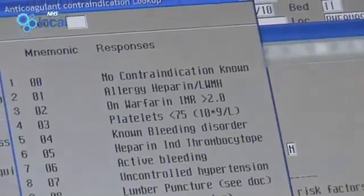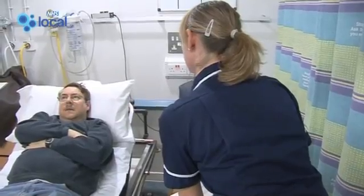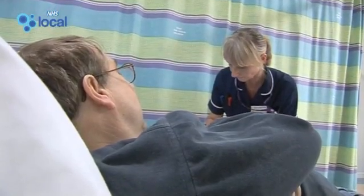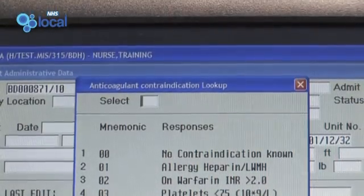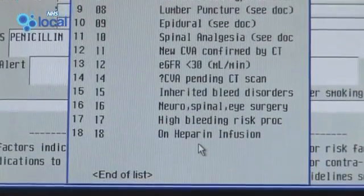The nurse asks the patient: "You don't take warfarin, do you?" — "No." — "You've not been coughing up any blood or noticed any bleeding?" — "No." — "OK." Knowing the patient's history and the most recent blood results, we can select if they have any contraindications to low molecular weight heparin.